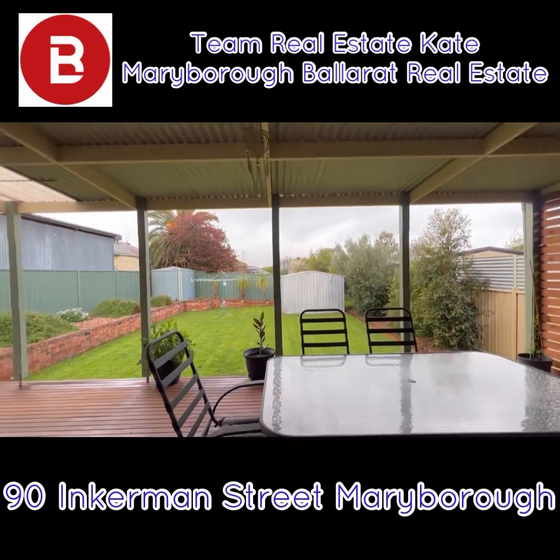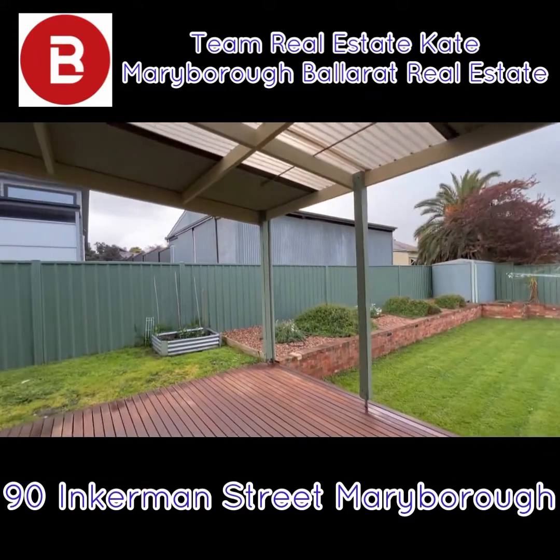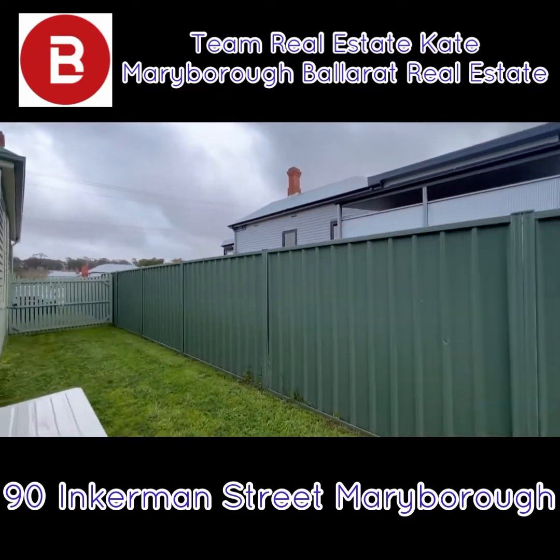So your garden shed, good lawn space. You can have your veggie garden if you'd like. And then down the side here, we also have more space maybe for extra shedding or parking.